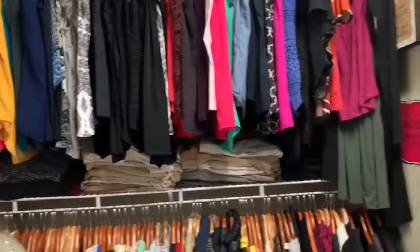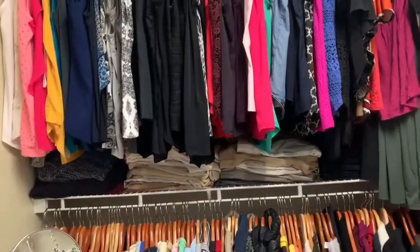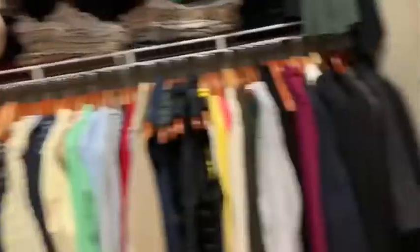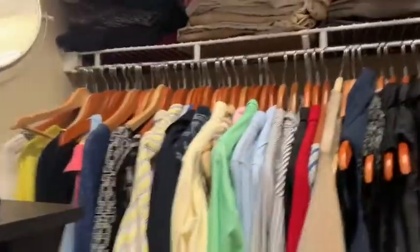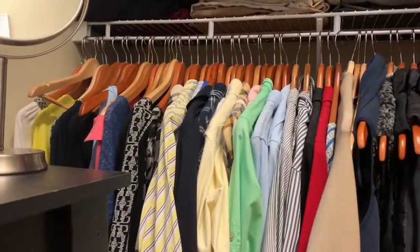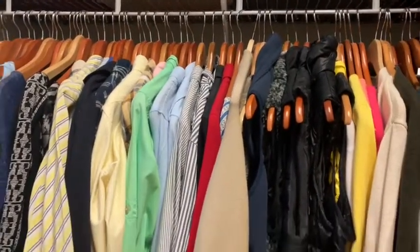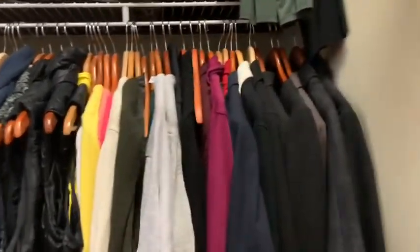On the shelf I have jeggings, white and khaki pants, more white and khaki pants, and some black pants. Then down at the bottom I have my three-quarter length shirts that slip over, my long sleeve shirts, and my three-quarter length button-downs, my long sleeve button-downs, my vests, cardigans, and a couple of suits.